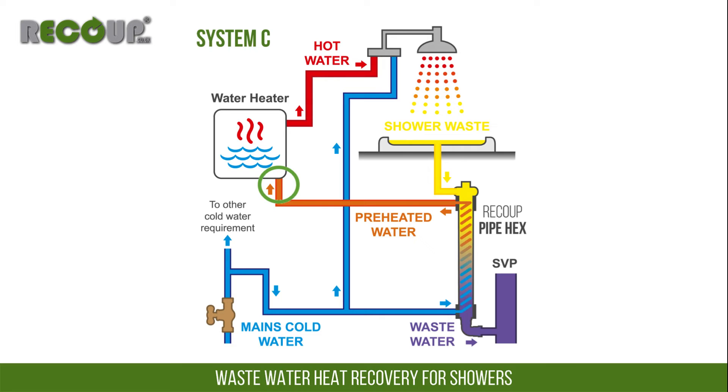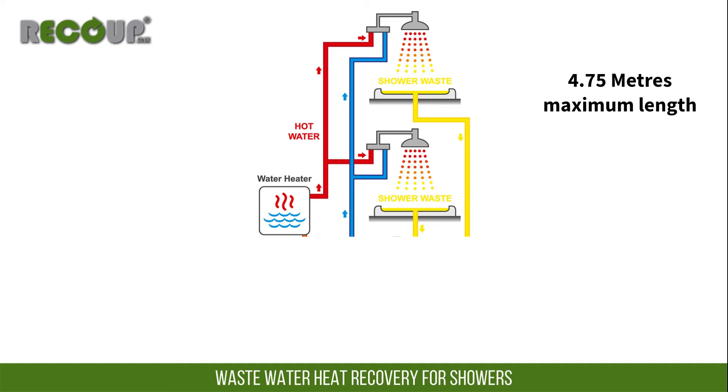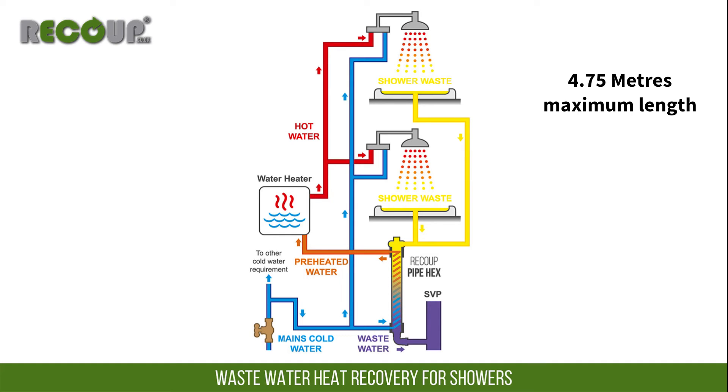System C is the least common, and is usually specified where the pipework length between the wastewater heat recovery system and the shower valve would be more than the maximum 4.75 metres, preventing a system A or B installation. An example of this may be a townhouse with one bathroom above another, with a pipe hex on the ground floor. The 4.75 metre pipe length limit in 15mm copper is to limit the volume of preheated water left in the pipework between showering, maintaining a low legionella risk.